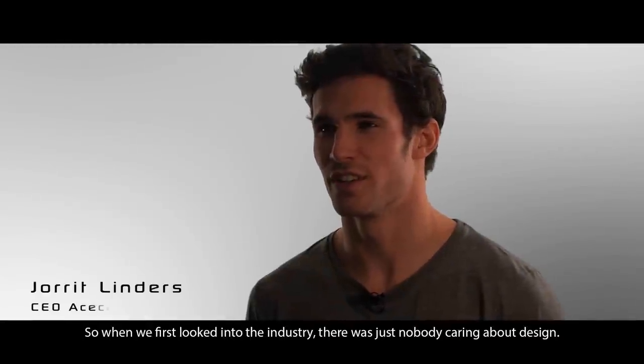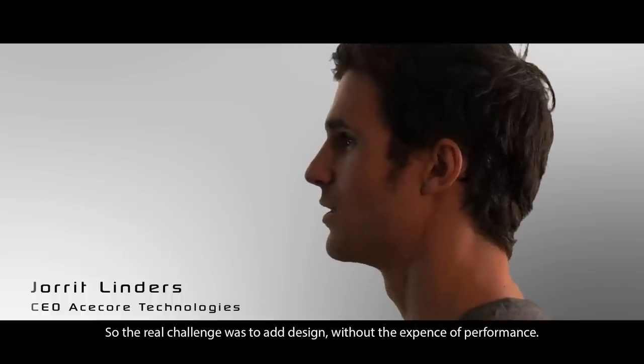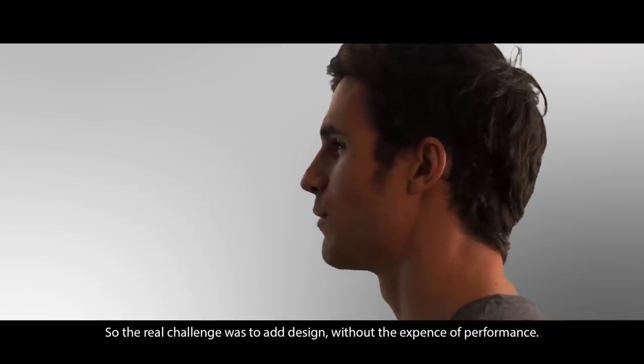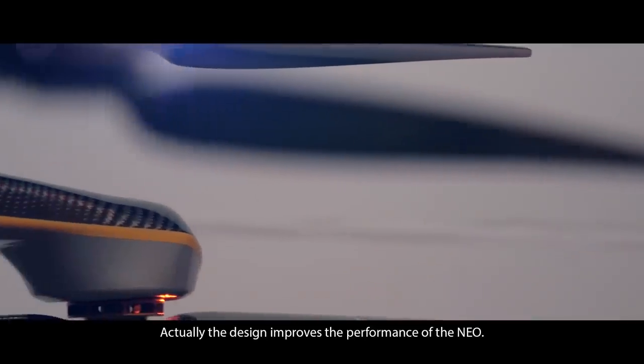When we first looked at the industry, there was just nobody caring about design. So the real challenge was to add design without the expense of performance. Actually, the design improves the performance of the NIA.